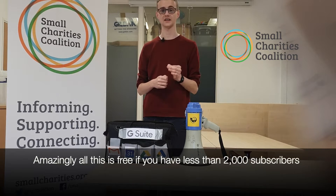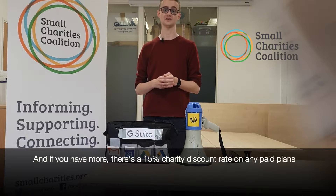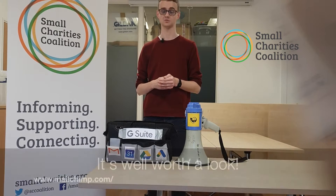Amazingly, all of this is free if you have less than 2,000 subscribers, and if you have more, there's a 15% charity discount on any paid plans. It's well worth a look.